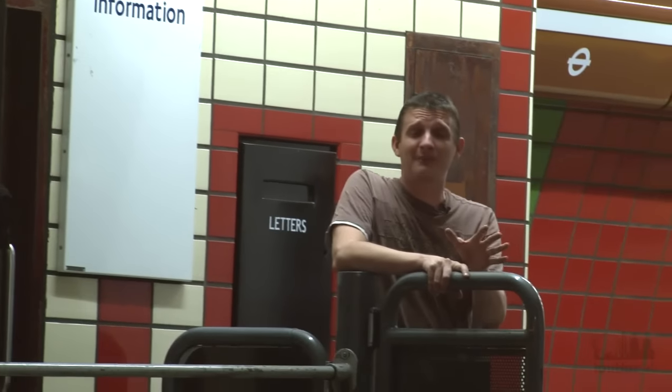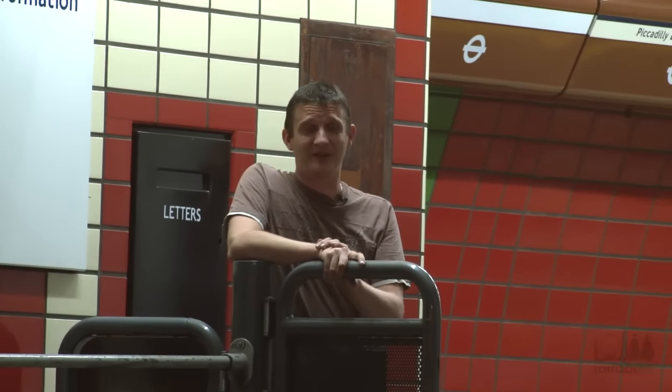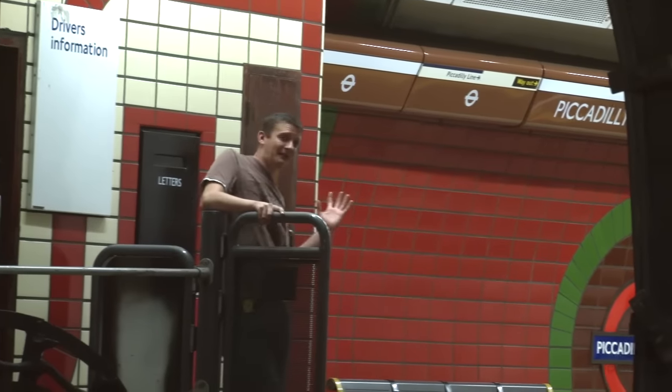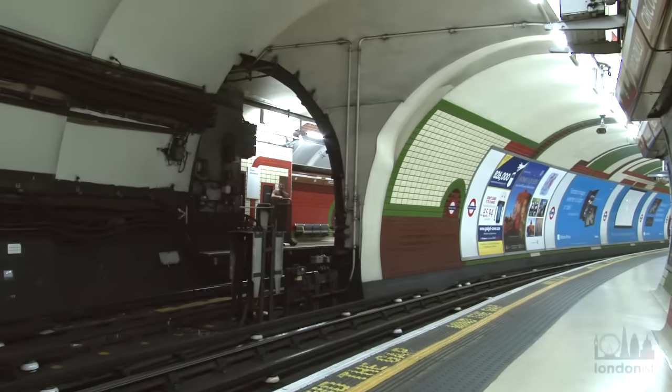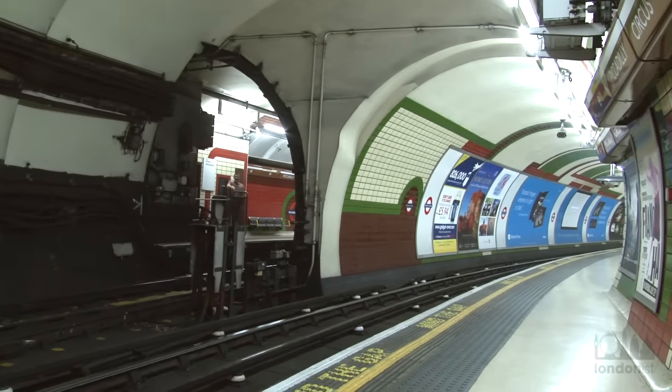This is probably my favourite view, not just on the Bakerloo Line but on the whole of the underground. Here at Piccadilly Circus, come to the back of southbound trains or to the front of northbound trains. There's a magical bit where the wall isn't there and you can see across onto the other platform. And look — there's Ben. Hello, Ben.